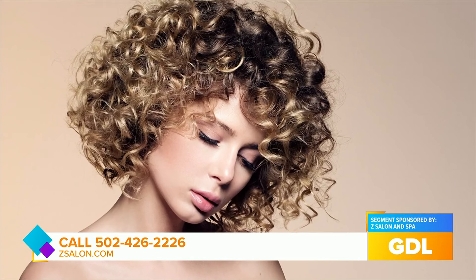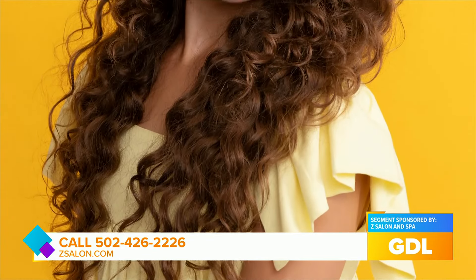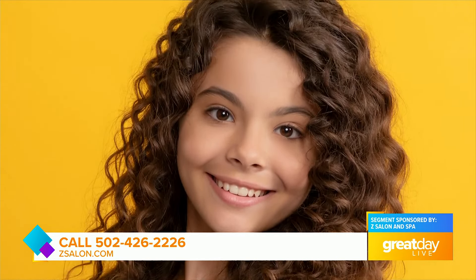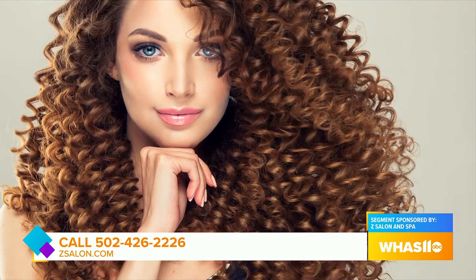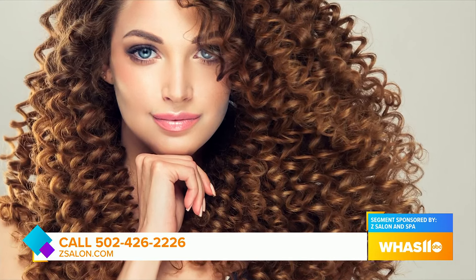How long does a perm last these days? Typically, what you're wanting is the maximum volume and fullness you can get out of it. With that in mind, it is a grow-out process. You're looking at about 10 to 16 weeks. There are some longer versions, like spiral perms, that can last upwards of nine months to a year, depending on the length and the amount of curl.